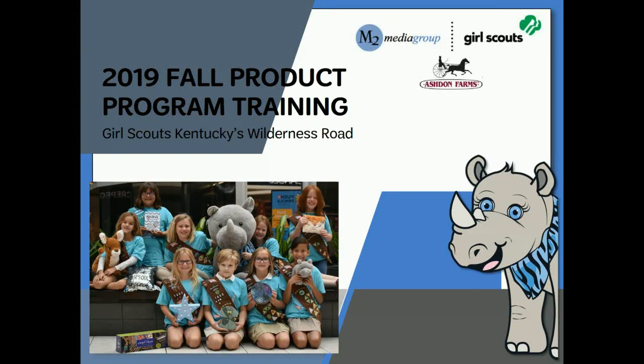Welcome to the 2019 Fall Products Training, especially designed for new or returning troop leaders and troop product sale managers. Over the next half hour, we will be walking you through all of the stages of the fall product sale. Once you have taken the online training, please contact your Service Unit Fall Product Sale Manager for the appropriate paperwork you need to get your girls started. Remember, the in-person sale begins October 1st.